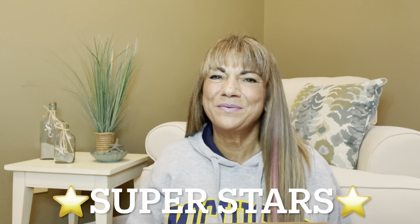Hey superstars! I'm Sue and welcome to my channel Reviews with Sue. If you're a returning subscriber, thank you so much for coming back and supporting our channel. If you're new here, welcome. I'm Sue and I hope you consider hitting that subscribe button.